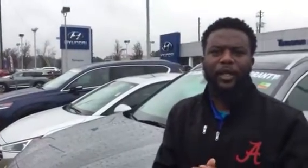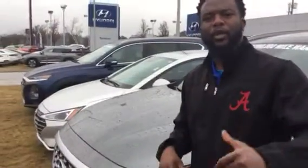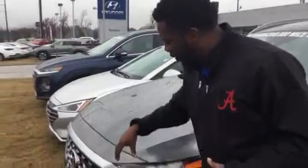Hey, good morning Nicole. This is Nate coming to you from Time to Run Hyundai. Just wanted to reach back out to you on the beautiful Santa Fe that you inquired about. We have that exact vehicle right here, and I just wanted to take a second and walk around it and show you a few features of it.